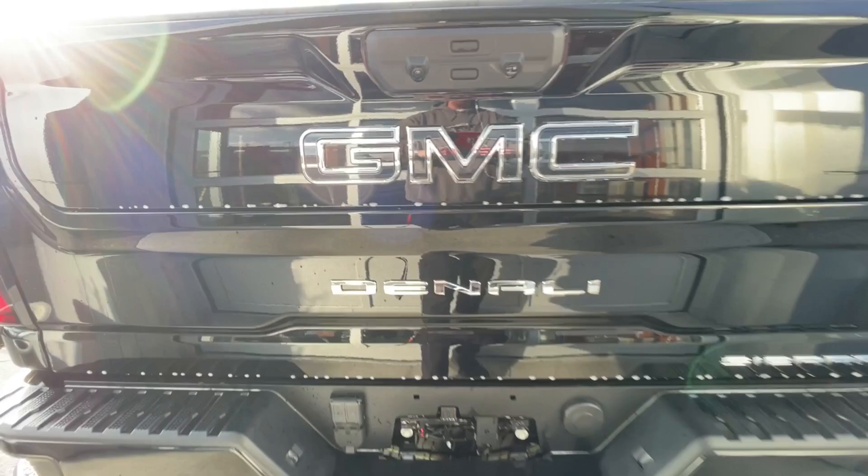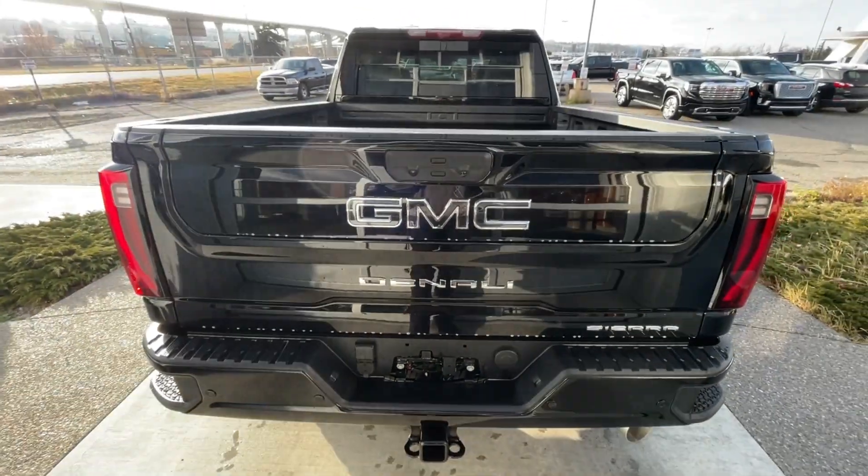A towing package is installed, single-exit exhaust, and Sierra, Denali, and black GMC badges can all be found here on the Multi-Pro tailgate.